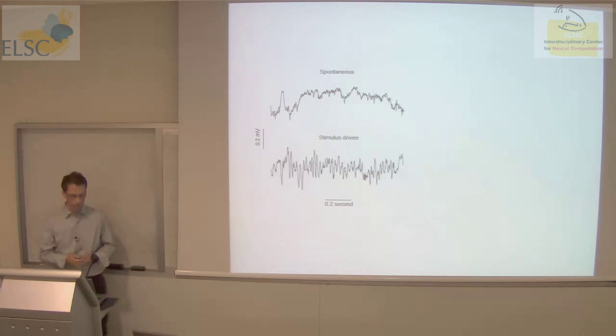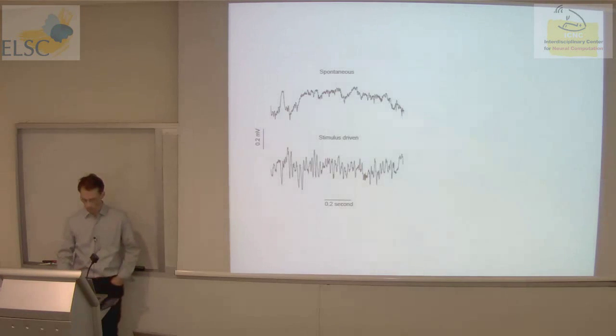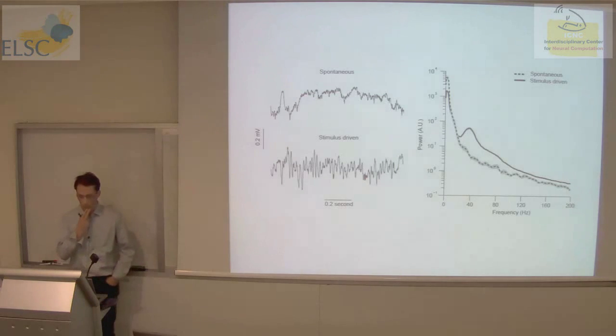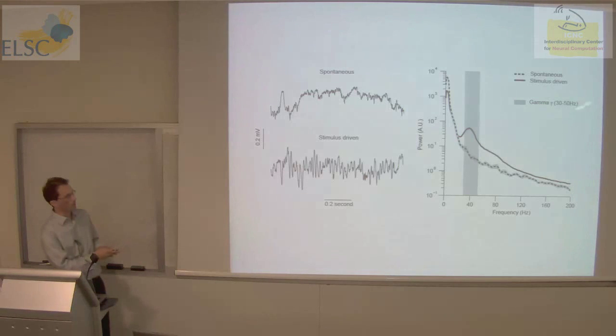Last year we published a paper on the LFP. We compared spontaneous and stimulus-driven states: in the spontaneous state, the LFP is dominated by slow fluctuations; when you turn on a stimulus, that's somewhat suppressed and instead one sees higher frequency fluctuations. Computing the power spectrum: for the spontaneous signal, power is maximal for the lowest frequencies and decays at higher frequencies. In the stimulus-driven state, there is suppression of the low-frequency component and enhanced power in the higher frequencies — in particular, a very robust bump in the power spectrum centered at 40 hertz. This is the infamous gamma, which we define as power in the frequency range of 30 to 50 hertz.